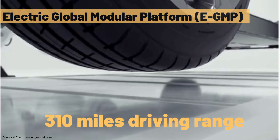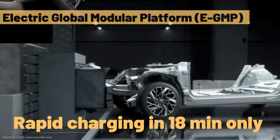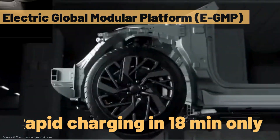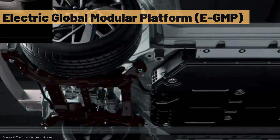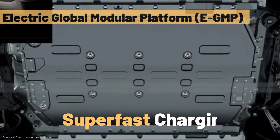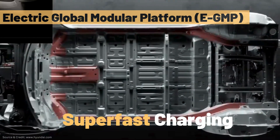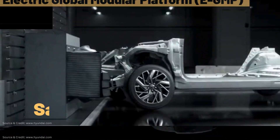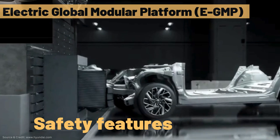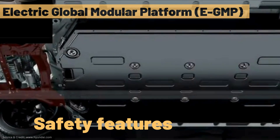Notably, the platform introduces hassle-free charging with rapid capabilities, fully charging the EV in just 18 minutes. With an 800V charging capability, it enables super-fast charging, achieving a 62-mile range in just 5 minutes. Safety features are paramount, featuring an ultra-high-strength steel frame, a low center of gravity for enhanced stability, and an 8-point battery mounting system that absorbs impact during collisions.